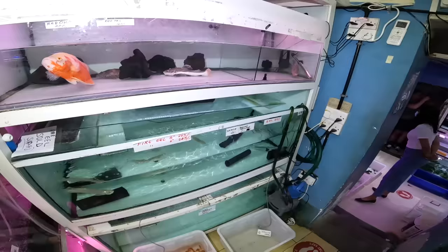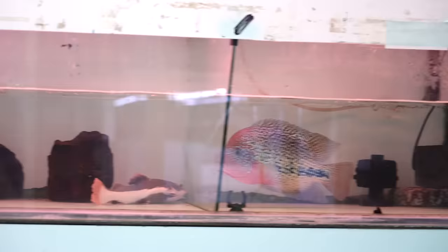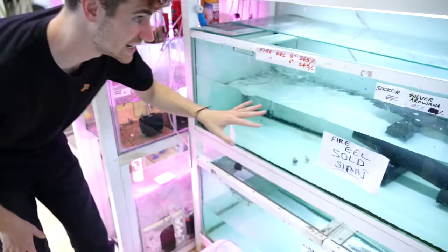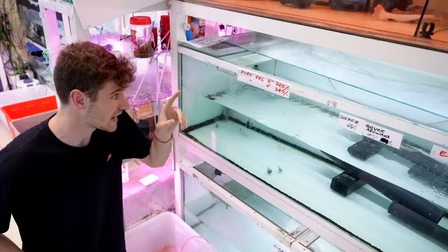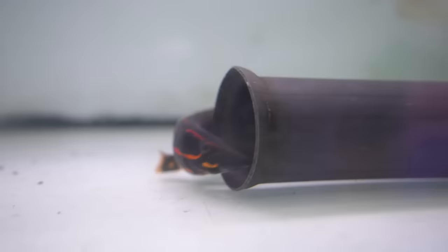They got some crazy fish up here — this is insane. We got a cichlid right here, we have a red tail catfish — this is a baby. And then right behind this huge red Oscar there's a giant pleco. In here we have four silver arowanas — these are bigger, 175 dirhams, 50 US dollars. And something you don't see in a fish store every day: these are fire eels, 265 dirhams, 71 US dollars.